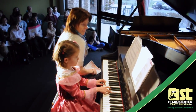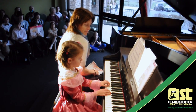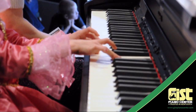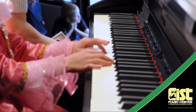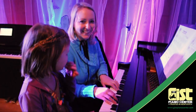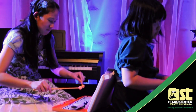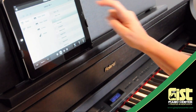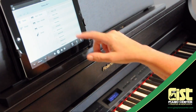Nothing can ever take the place of a one-on-one piano lesson with a gifted instructor, but most piano teachers will tell you that their greatest wish would be to sit with their students every day instead of just half an hour a week. With that kind of interactivity and feedback, students would learn a lot faster and avoid frustrating mistakes. That's why today's teachers are using piano learning apps as part of their regular lessons.